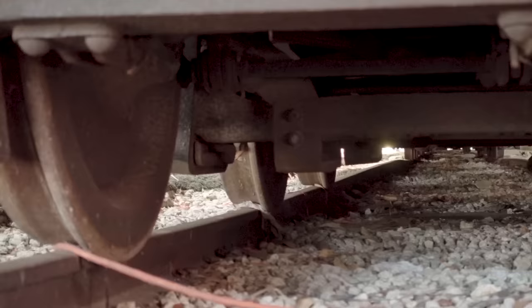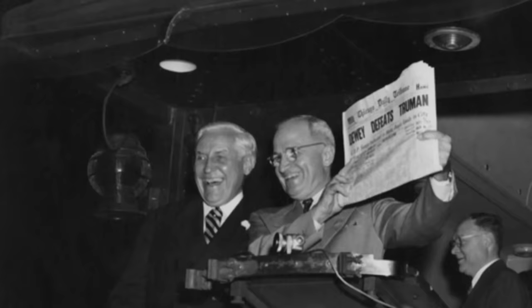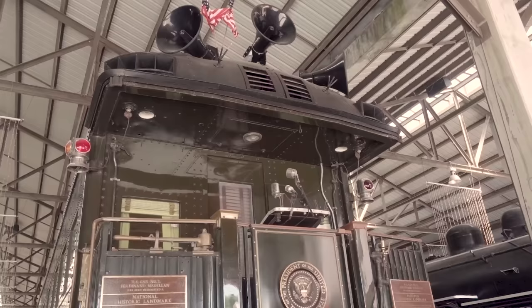After Roosevelt's death, President Truman used the Magellan for a while, asking the engineers to get the train up to 80 miles an hour if they could. Before television was a way to reach the masses, Truman toured America in this train, campaigning for re-election, traveling tens of thousands of miles between tiny stations known as whistle stops and making up to eight speeches a day. And it worked — the famous moment where he held up the newspaper that wrongly announced his defeat happened right there on the back of this train.